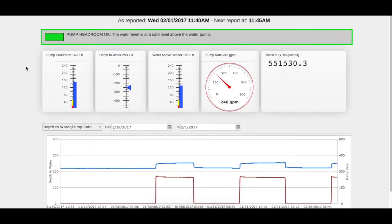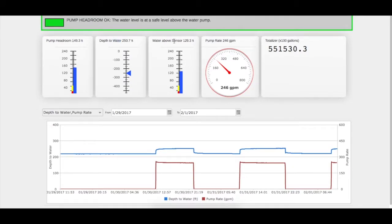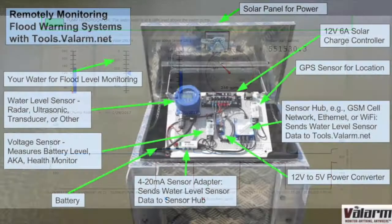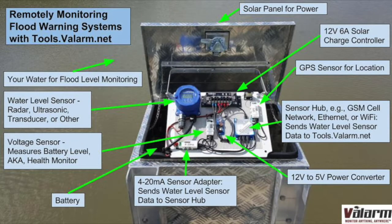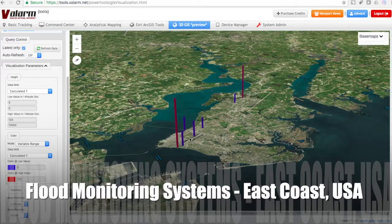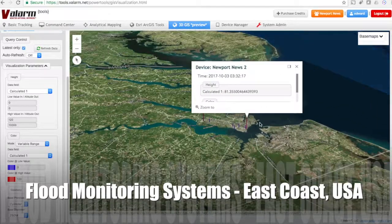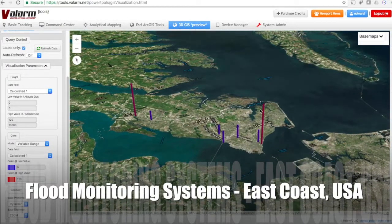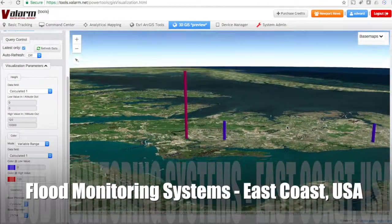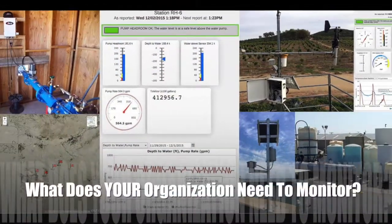Water monitoring systems measure a variety of environmental factors using industrial IoT sensors. You're seeing how tools.valarm.net is used to monitor water wells, flood warning systems, flow meters, and water levels around levees and other bodies of water. We work closely with government agencies like the State of California Department of Water Resources and city governments on the East Coast of the U.S. in order to monitor levees, water well levels, and flood monitoring systems.